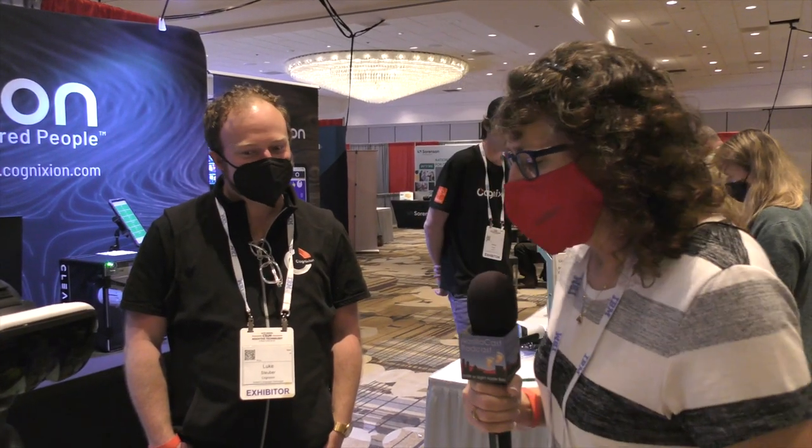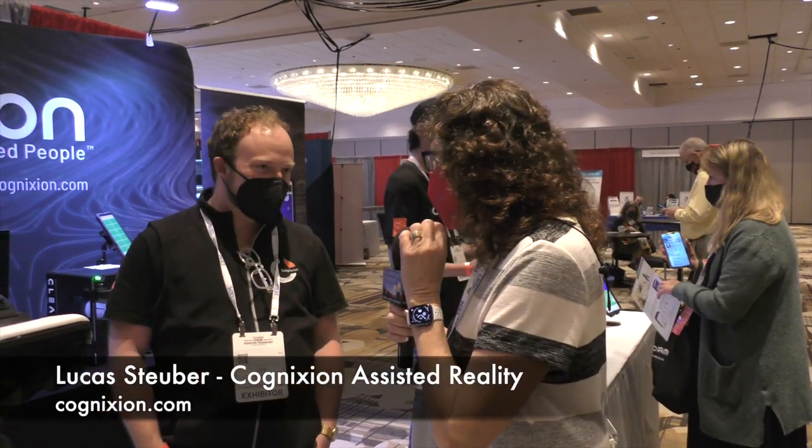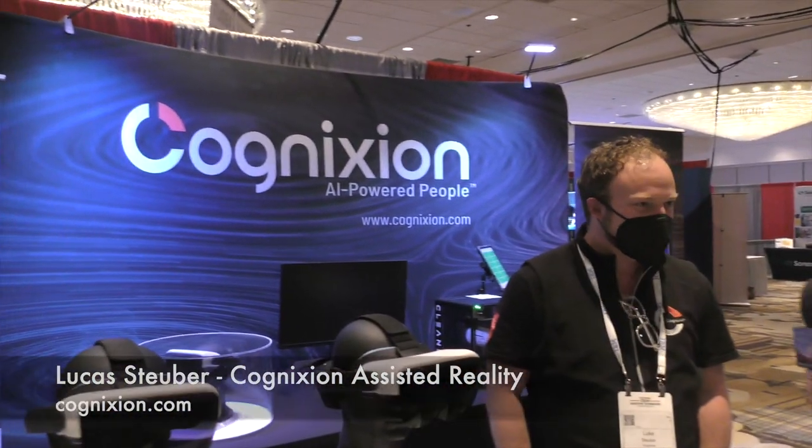We were walking by this booth and we saw a brain, so we definitely had to stop by and talk to Luke Stuber from Cognixion — spelled with an X, which is why I stumbled over the word. Hi Luke, how are you doing?